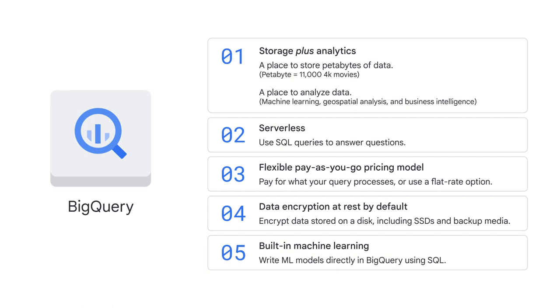Two, BigQuery is a fully-managed, serverless solution, which means that you use SQL queries to answer your organization's biggest questions in the front end without worrying about infrastructure in the back end. If you've never written SQL before, don't worry. This course provides resources and labs to help.